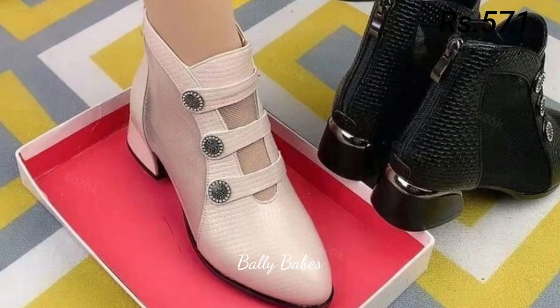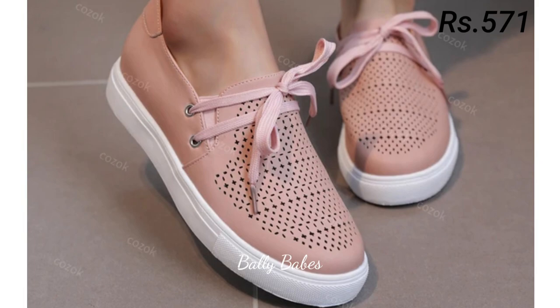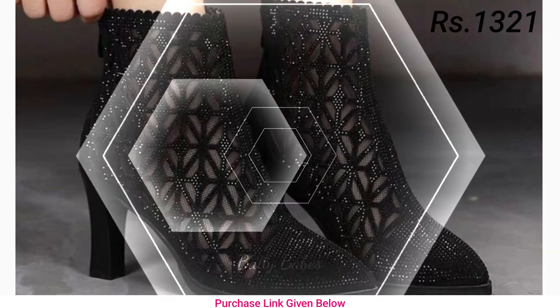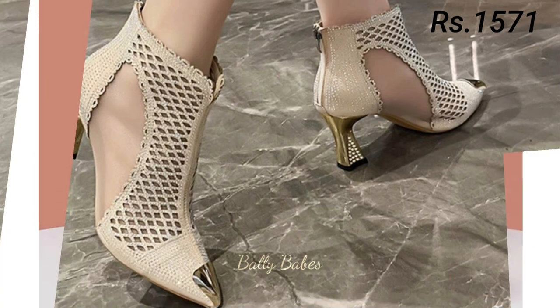Cash on delivery will also be available, which is also a very good option for you. So what are you waiting for? Check out the link and grab these footwear now. If you have any doubt or query regarding placing an order, the comment section is always available. You can also ask any question on Facebook, Instagram, or WhatsApp.